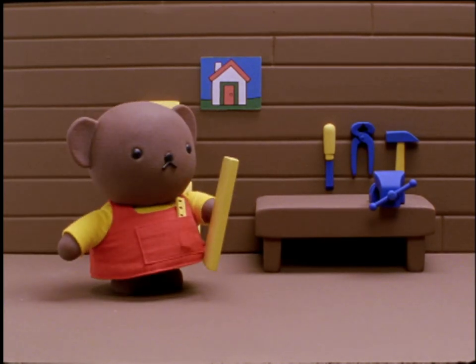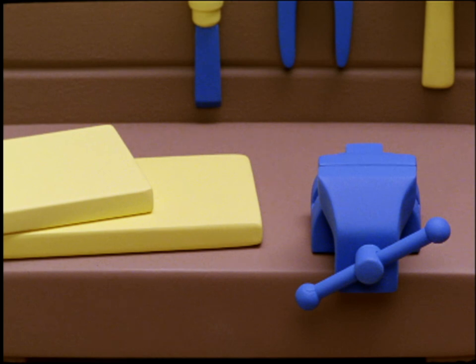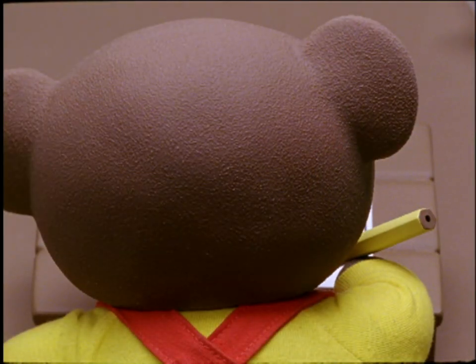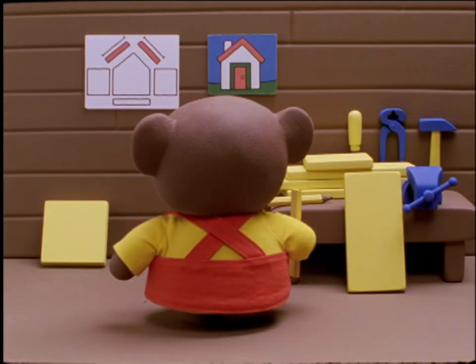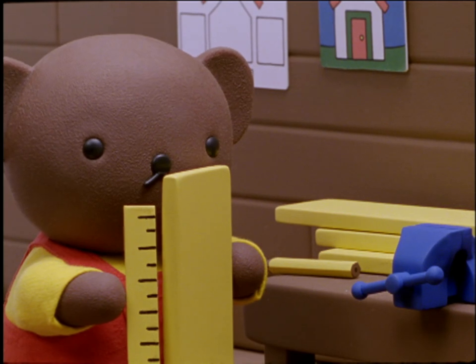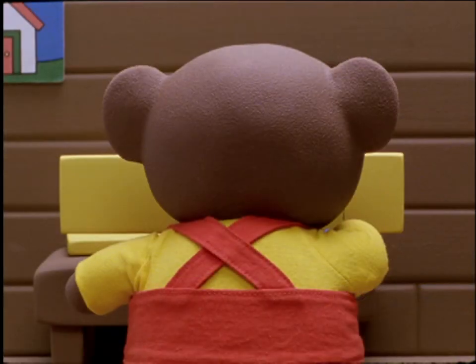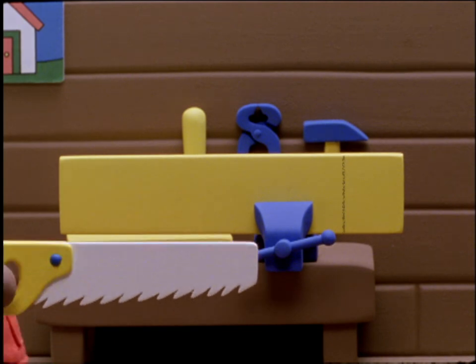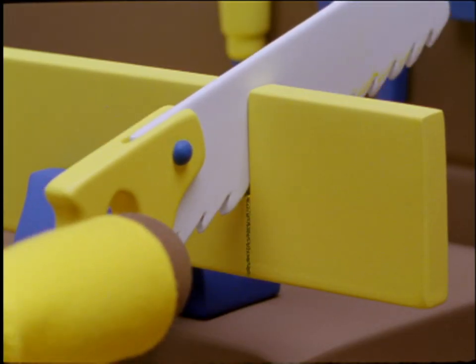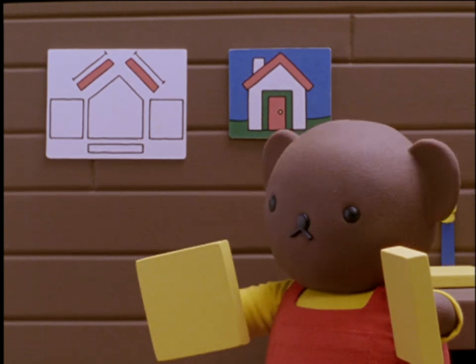Boris selected some of his best wooden planks, some pieces that would make the walls, a strong piece of wood for the floor, and two sturdy pieces for the roof. First, he drew a plan that showed the right sizes of wood, and how they would all be fitted and nailed together. Then Boris measured a piece of wood with his special ruler, and used a pencil to mark where the plank should be cut. He clamped the wood to his workbench so it would be held steady, and then he took out one of his sharp saws. He moved the saw back and forth over the line he had drawn with the pencil. He did this for each piece of wood until every part of the birdhouse was cut to the right size.